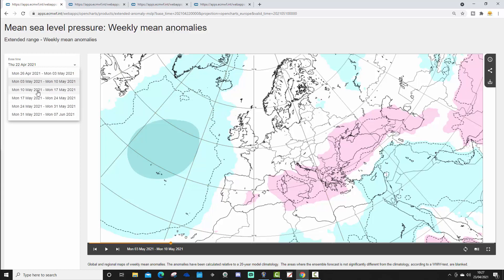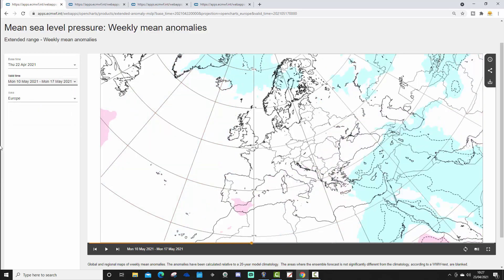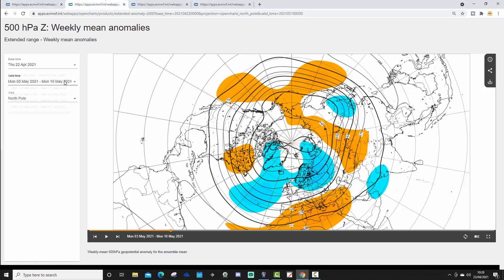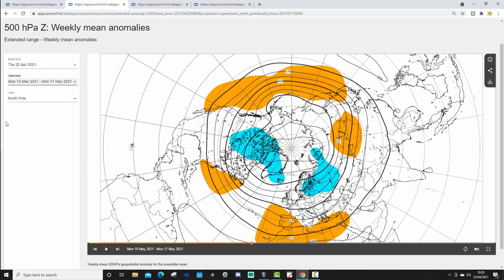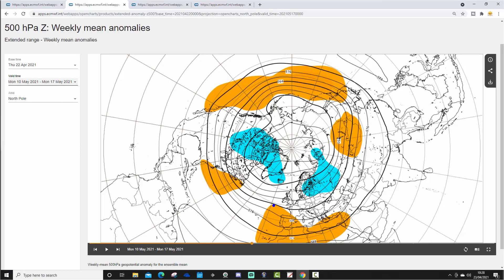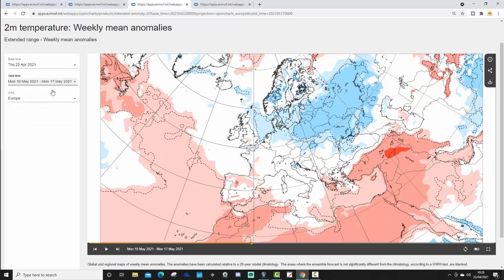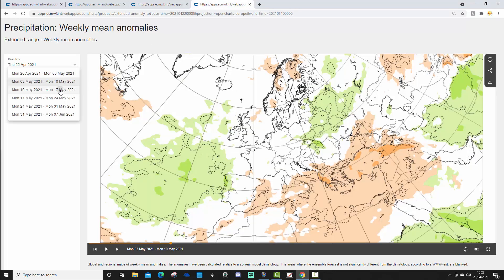Week three takes us from the 10th through to the 17th of May, and we rapidly start to lose the signal here. We've got some lower pressure to our north; otherwise there's not much to work on from a mean sea level pressure perspective. The 500 millibar height anomaly shows higher pressure to our southwest and lower pressure to our northwest — probably bringing in a bit of a westerly type flow. Week three temperature anomaly is still struggling a little bit, about average to our east but a bit colder than average elsewhere. Could be a bit of a recovery in temperature taking place. Through the first half of May, no particular signal for precipitation.